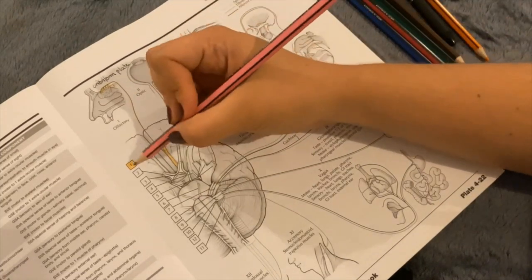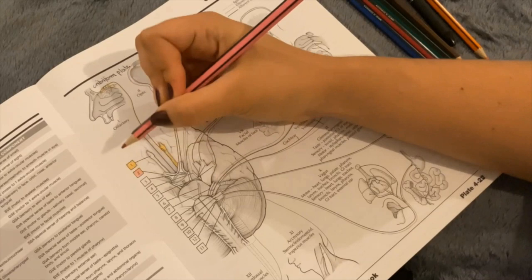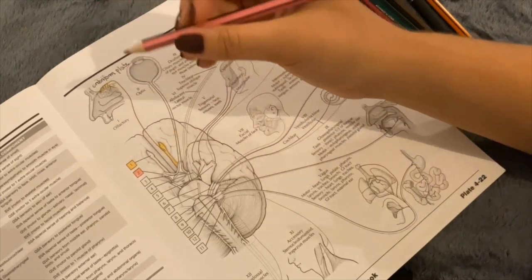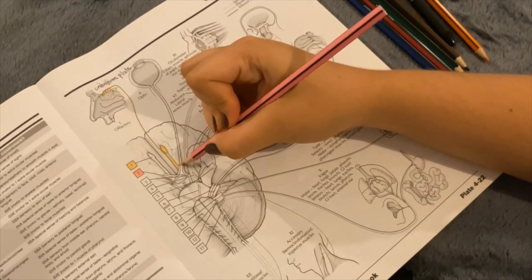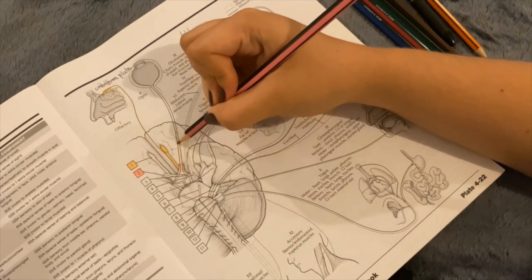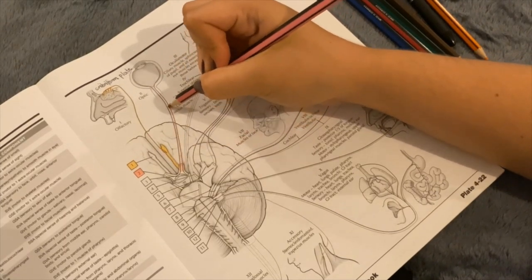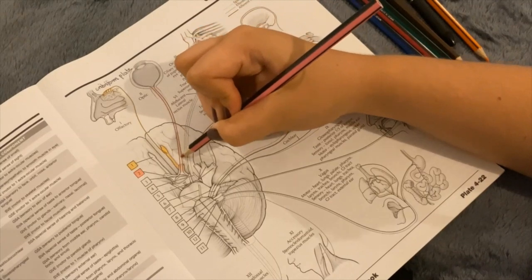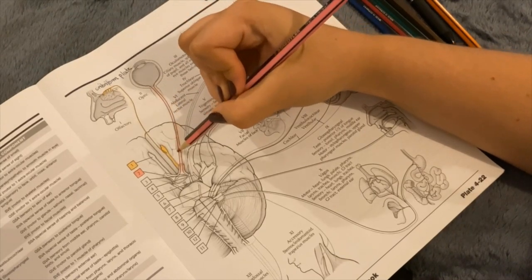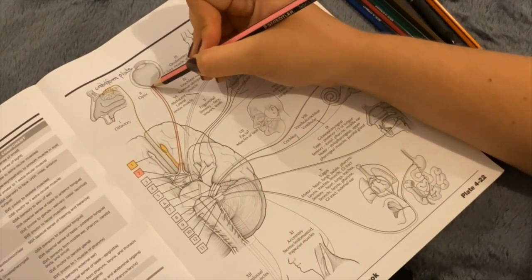Next up we have number two, which is the optic nerve. The optic nerve moves via the optic canal to the retina, where it receives light information. That is another special somatic afferent, bringing information to the brain, and that function is sight.